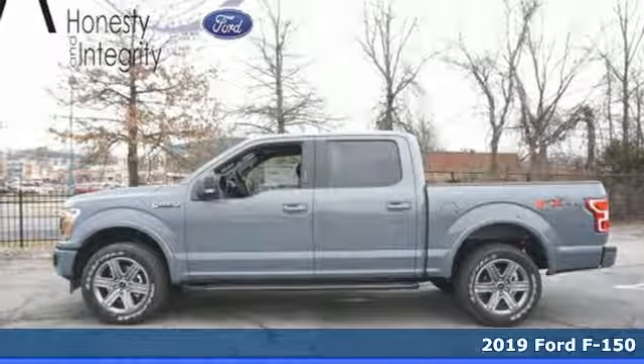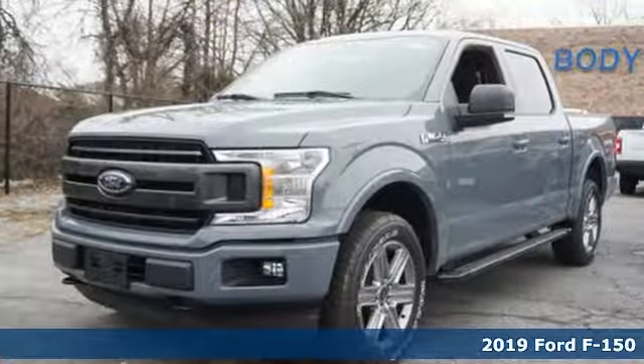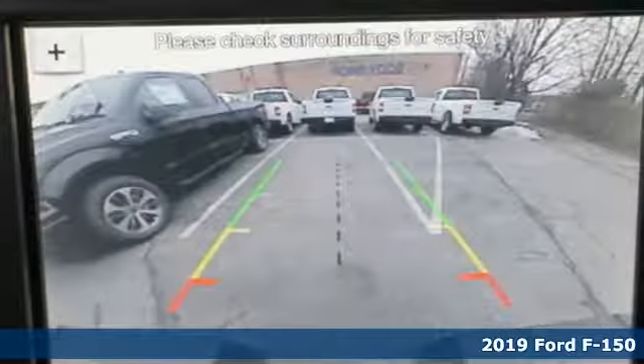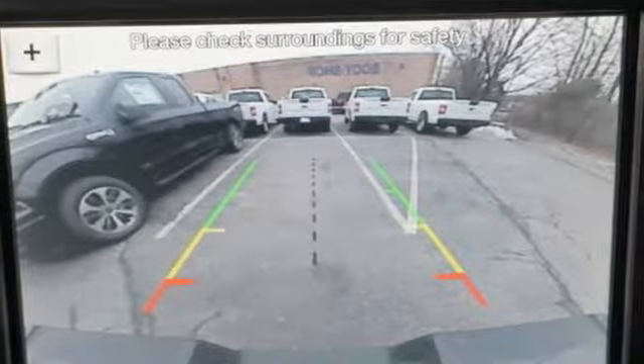It's a new 2019 Ford F-150. Ford has won over millions of loyal customers with a wide range of value-driven vehicles. It comes nicely equipped with features you'll love.